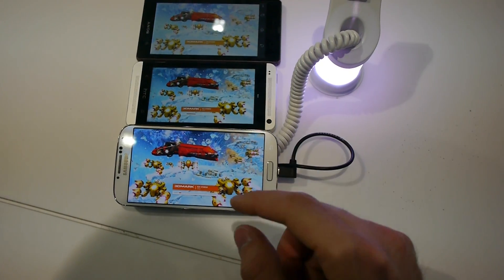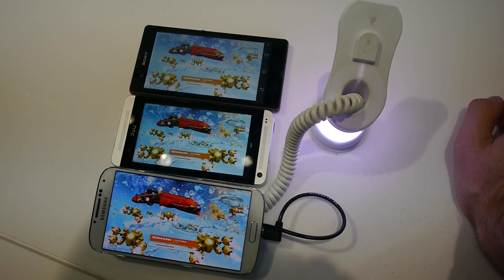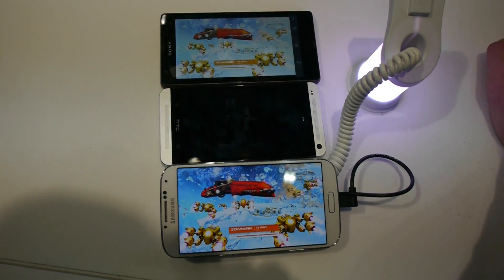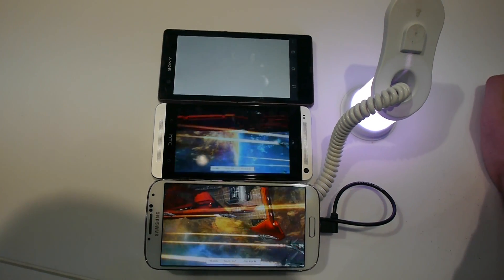The Samsung had the highest score in the Xtreme mode and the HTC had the highest score in the default mode. The Xtreme mode has a slightly higher resolution, but it already looks beautiful on all of them. I will not run the whole benchmark since that takes over five minutes — just check out my German video for that.